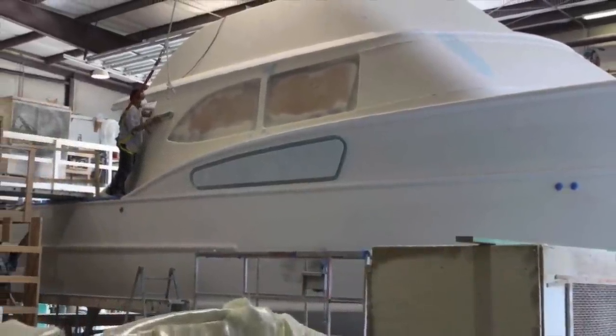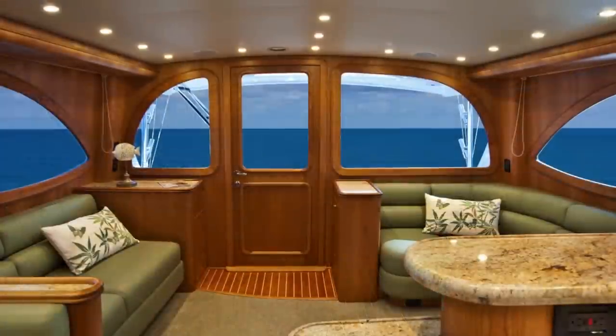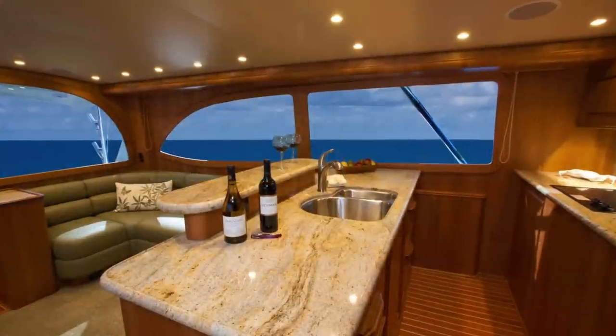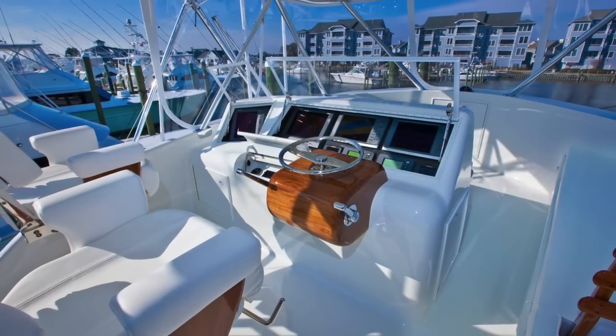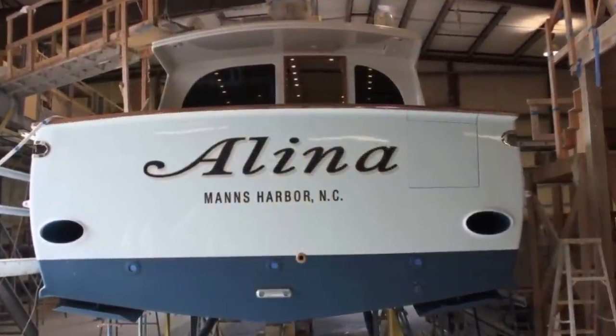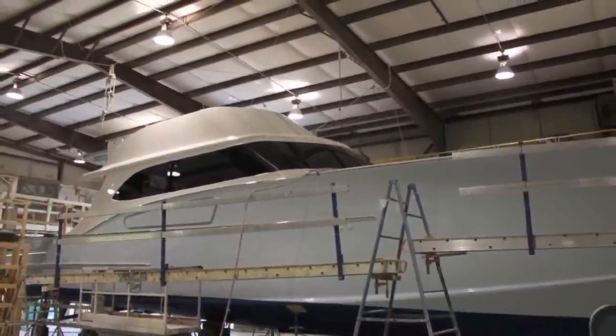Here at Paul Mann Custom Boats, our interior fit and finish is second to none. We provide drawings and mock-ups to our owners to ensure we meet the needs of their lifestyles and their fishing style. Our interiors have won several awards for quality veneer finishes and interior design.